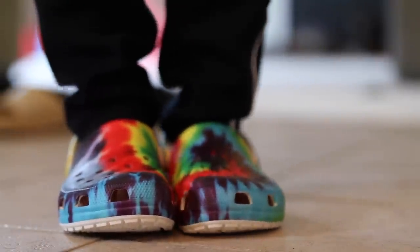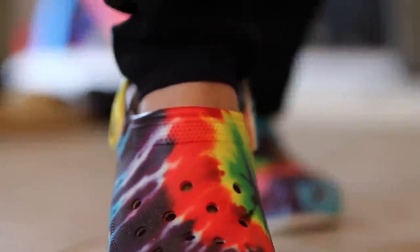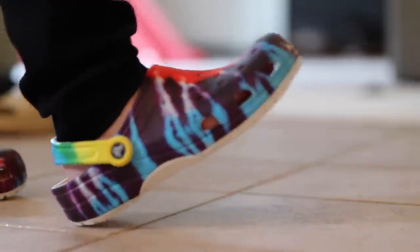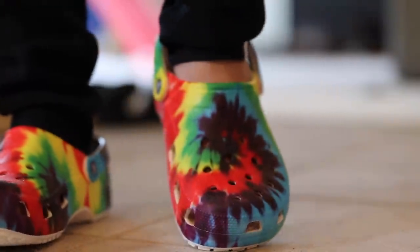I'm also going to be doing a review of a regular Crocs Clog shoe on the channel — I bought a pair just to wear casually around the house and do a video on. My kid wears them all the time, so maybe he's on to something. Be sure to subscribe and hit the notification bell to be notified when that video drops.